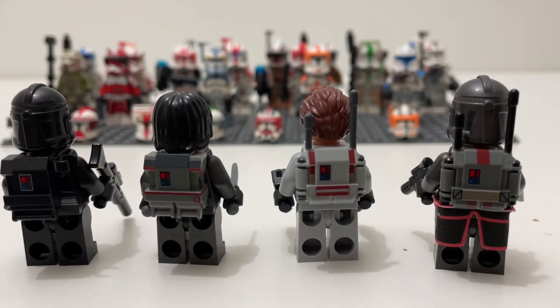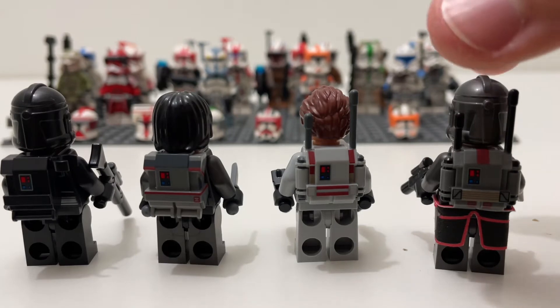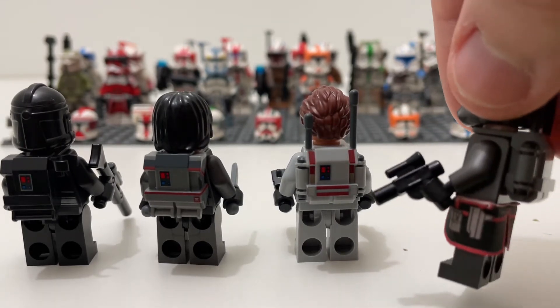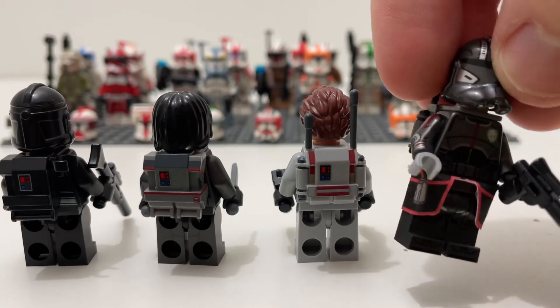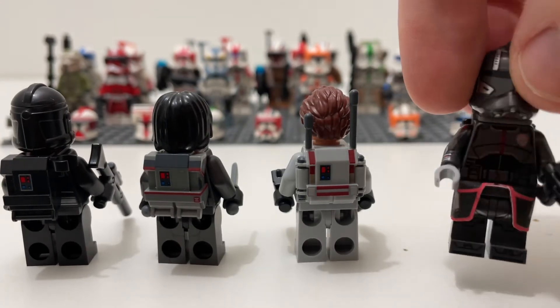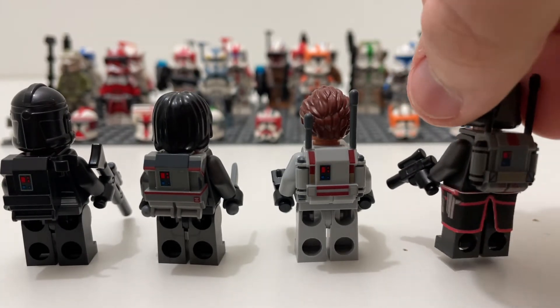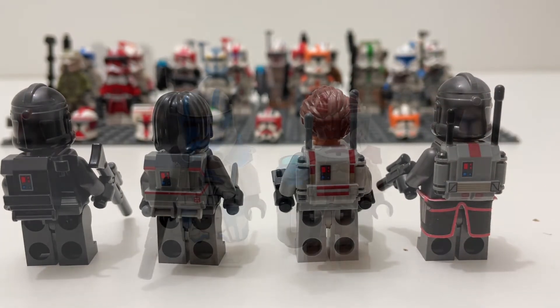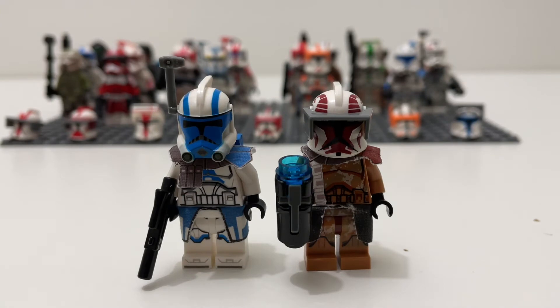As you can see, we have backpacks for Crosshair, Hunter, Tech, and Echo. We also got a nice waist cape for Echo because he does not come with one in the Bad Batch shuttle set, which I think is pretty cool.